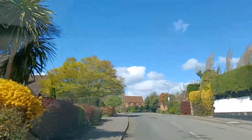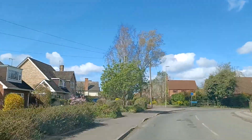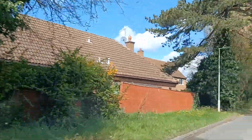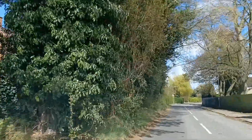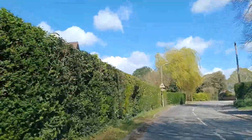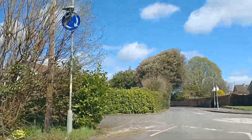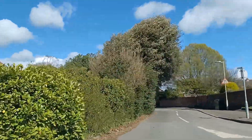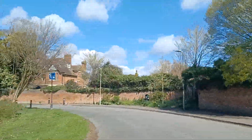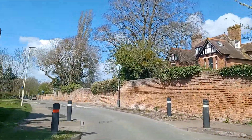The road bears round to the right and there's a little mini roundabout which doesn't appear on the sat-nav — we're going to go straight ahead at the mini roundabout. Just after the roundabout there's a road narrowing with traffic calming where we have priority, but I often find vehicles coming through there without taking notice of that.